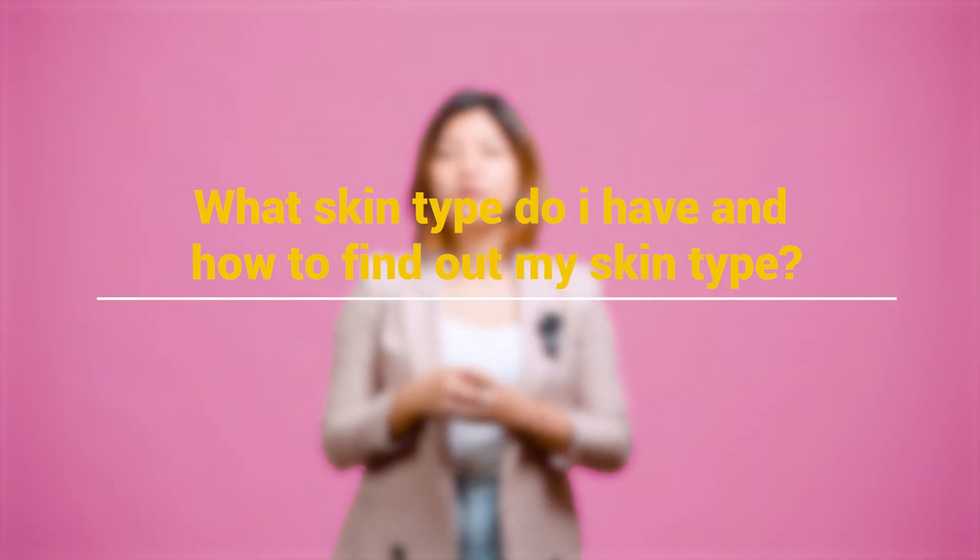What skin type do I have and how do you find out your skin type? So before buying any products, it is very important to know your skin type. Without knowing your skin type, you cannot go and buy any products. So in order to find out what skin type you have, all you have to do is wash your face, leave it for some time — give it a few minutes — and then see how your skin feels.